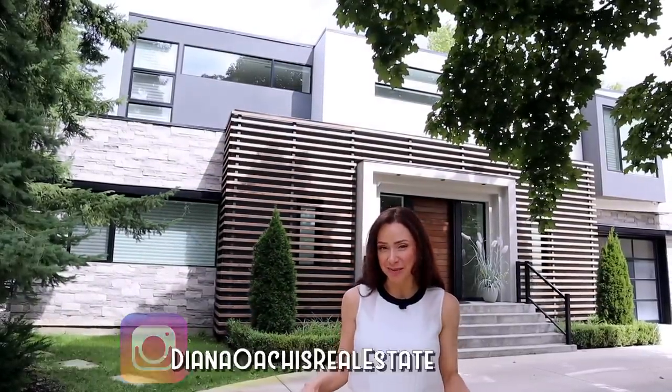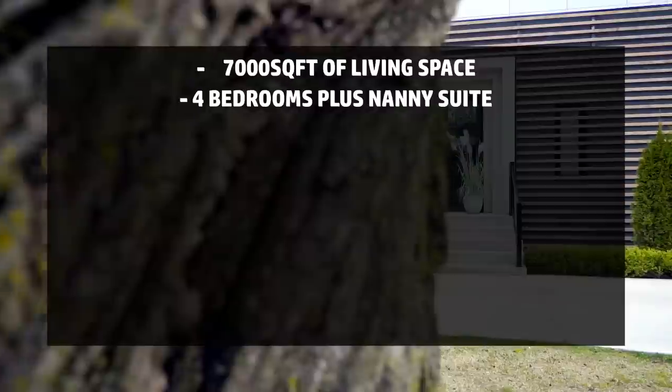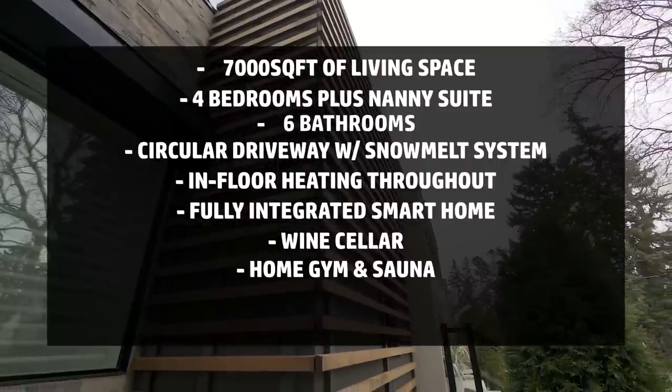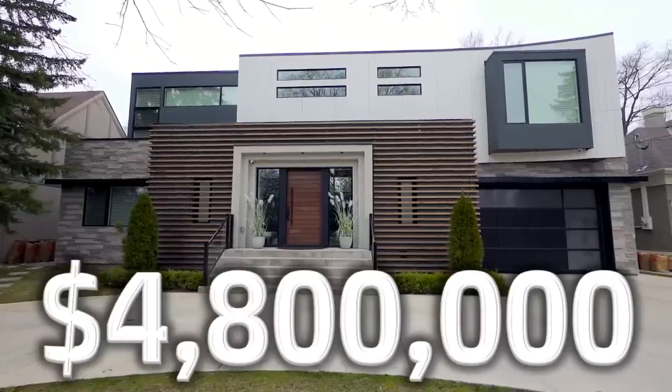Today, I am going to show you one of the most epic property tours that you will ever see this side of Toronto. But first, before we go inside, let's talk about where we are — 25 Ashley Park Road, nestled in the Humber Bay Village neighborhood of Etobicoke.